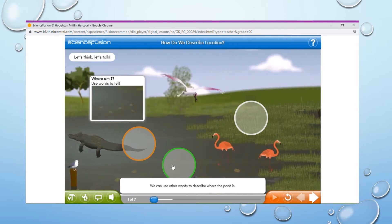We can use other words to describe where the pond is. For example, it is in front of where I am looking. It is also beside the grass. There are lots of words we can use. If you were asked where the pink flamingos are, how would you describe their location?